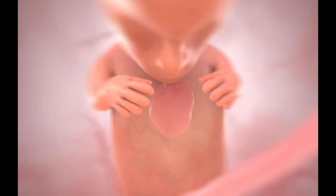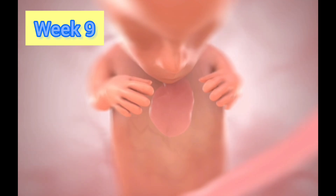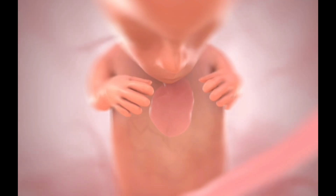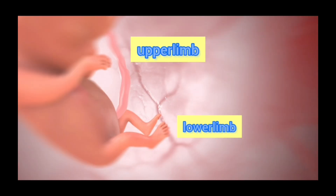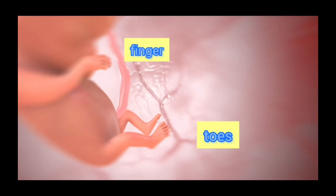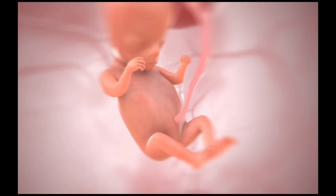The arms and legs also lengthen. In weeks 6 to 9, the thin walls called the septa form within the heart chambers to create the atria and ventricles. The upper and lower limbs continue to lengthen, while the toes and fingers become quite distinguishable.